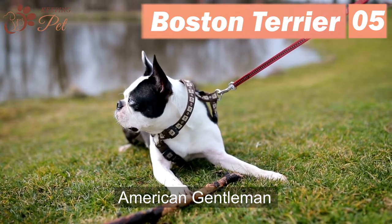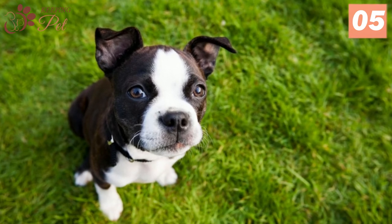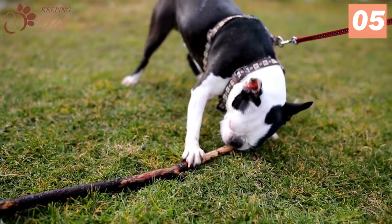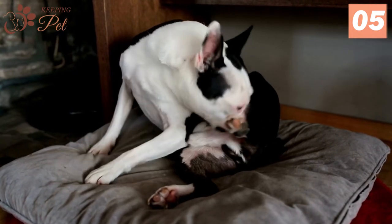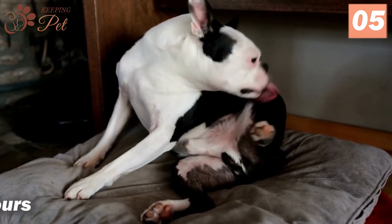Number 5: Boston Terrier. Known as the American Gentleman, Boston Terriers are one of the best small watchdogs. These dogs are recognized by their short face, domed head, tuxedo jacket pattern coat, compact body, and round eyes. The best thing about these black and white dogs is that though they are devoted buddies that prefer company, they don't get separation anxiety even if they are home alone for four to eight hours. This quality makes them best for dog lovers with busy schedules.